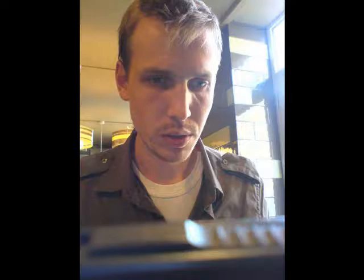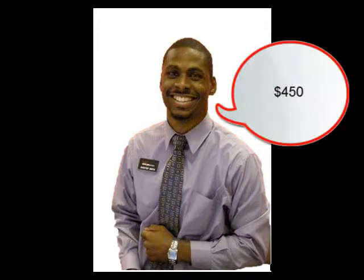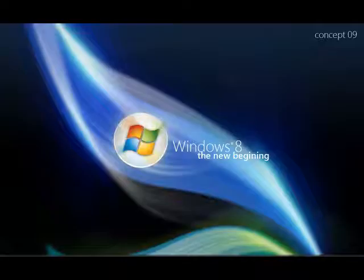So, how much is this HP laptop? This laptop is $450. Is $450 the sales price? No, that is the full price. If we take 20% off that, it comes to $360 before tax. And it comes with the most recent operating system, Windows 8.